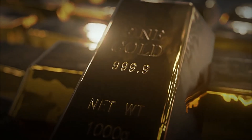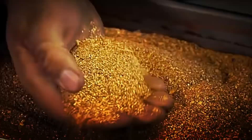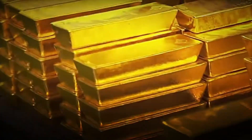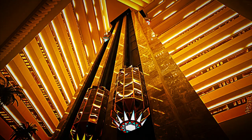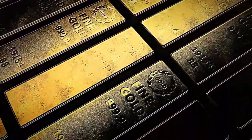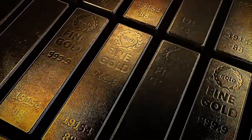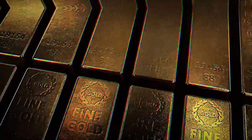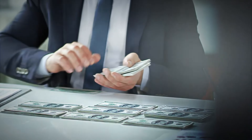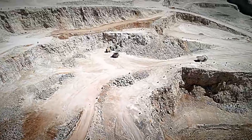Now, do you understand why this mineral is so valuable? Imagine for a moment holding a gleaming gold bar, feeling the weight of thousands of dollars in your hands in the form of a simple rectangle. A single 12-kilogram bar is worth over a million dollars, instantly making you a millionaire. But have you ever stopped to think about how gold is extracted from deep within the earth?